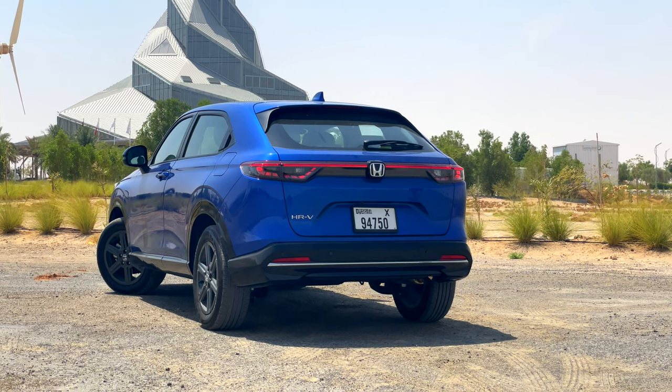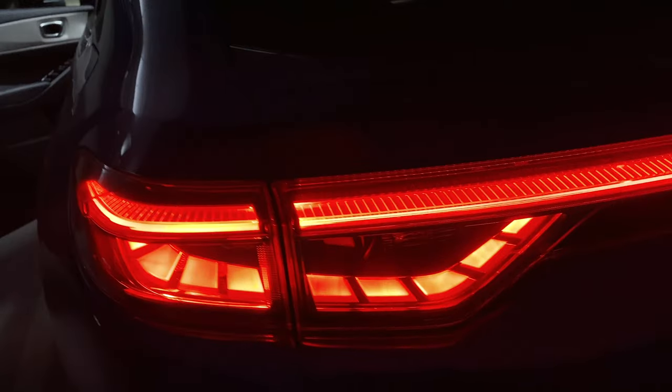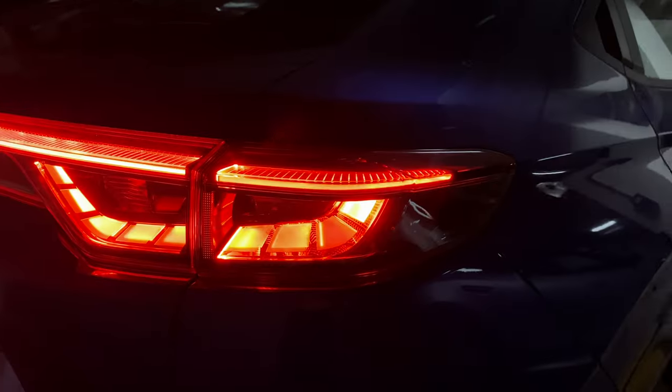At the rear end, we get this coupe-inspired styling with the fastback design, and Honda did a pretty good job at that. We get a single long LED light bar for the rear taillights, and the attention to detail is just absolutely stunning.